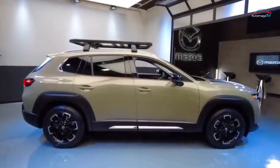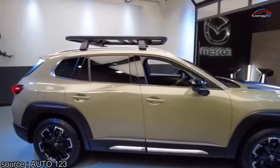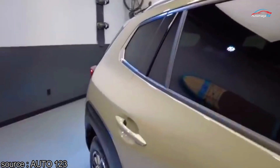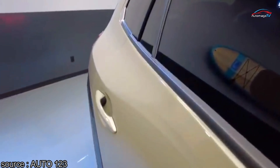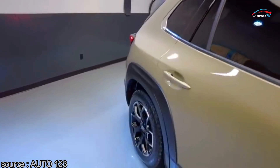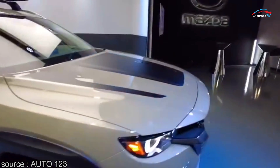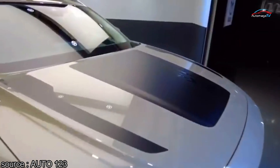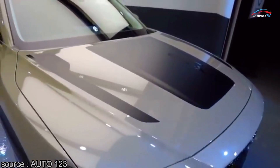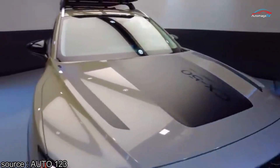Mazda's newest crossover, the 2023 CX-50, looks to capture the same successful formula as its existing SUVs: attractive looks, an alluring interior, and an engaging driving experience. While Mazda isn't providing dimensions, it appears to be similar in size to the CX-5, giving Mazda yet another entrant in the popular compact crossover segment.